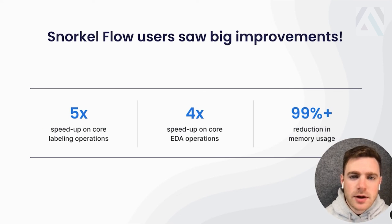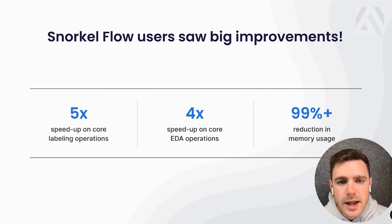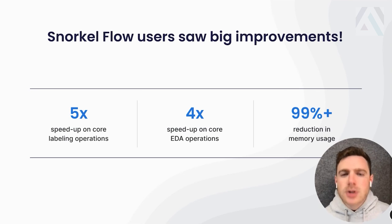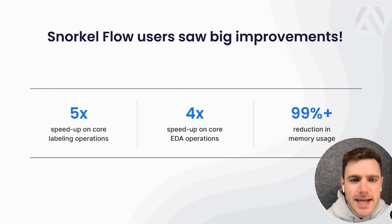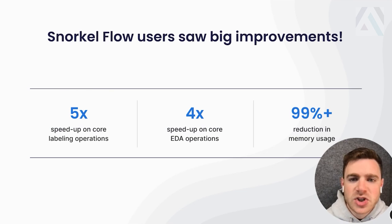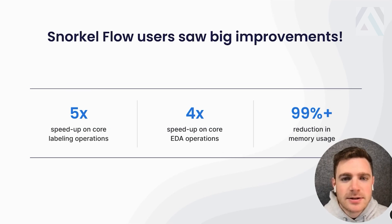We're still rolling this change out to the full fleet, but our users are already seeing 5x speedups for really core labeling operations, 4x speedups on data exploration operations, and a 99%-plus reduction in memory usage for most operations. That last point is huge for resource provisioning and reliability and maintainability overall — really important for both our customers and for us. It's rare that you get to see this level of improvement just from making a core change like this.